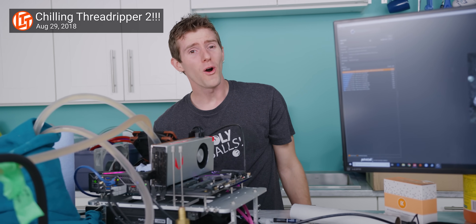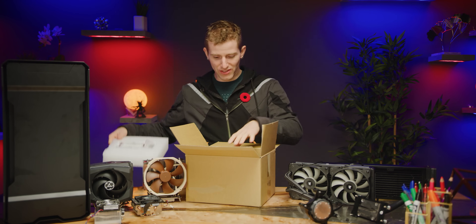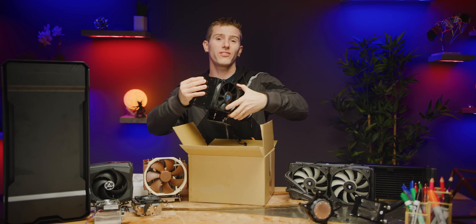This CPU is sucking over 500 watts. Which is why we have this — the Ice Giant ProSiphon Elite.